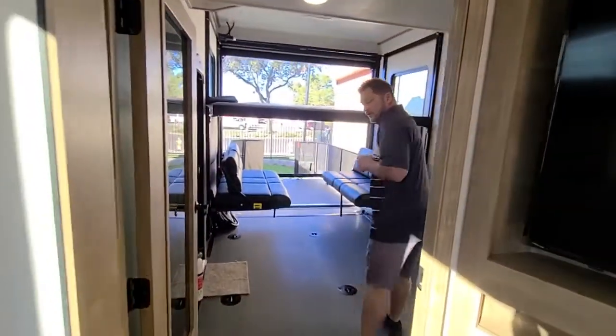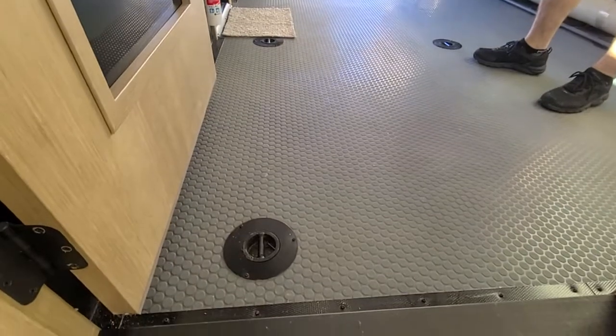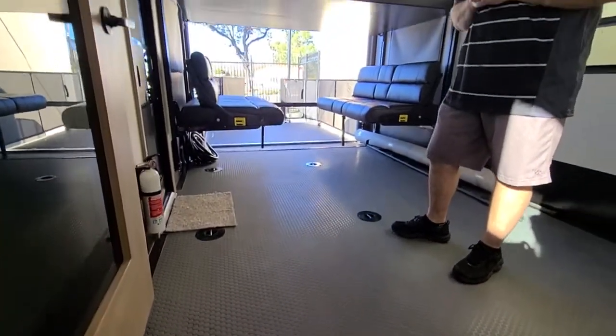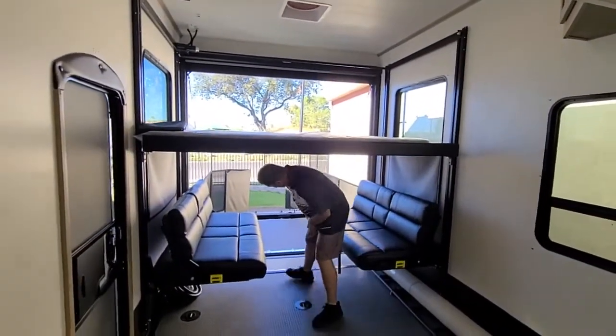As you come into the back of the coach, you're going to have 5,000-pound tie-downs that are actually welded to the frame, unlike most other brands that just bolt it through the wood. You also have a really nice screen that pulls down in the back.